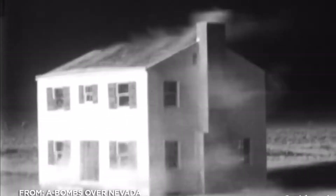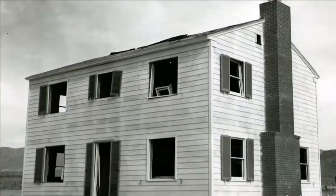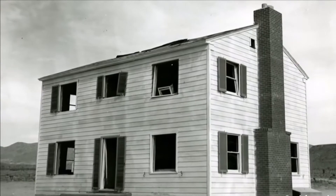This house was 6,000 feet from ground zero. Other homes that were closer were incinerated. Everybody has seen that very famous footage of the houses just imploding and then exploding out. What happens first is that it gets hit by the heat, and so it blistered almost all of the paint.